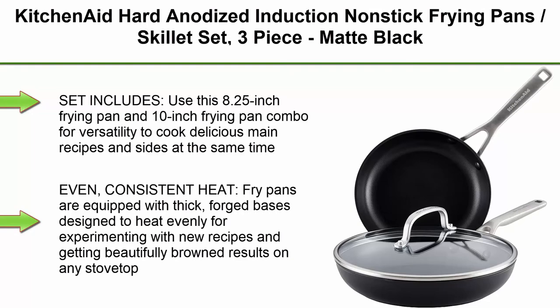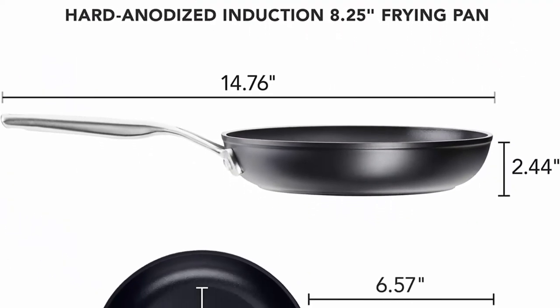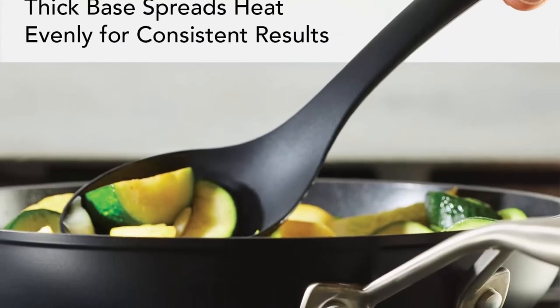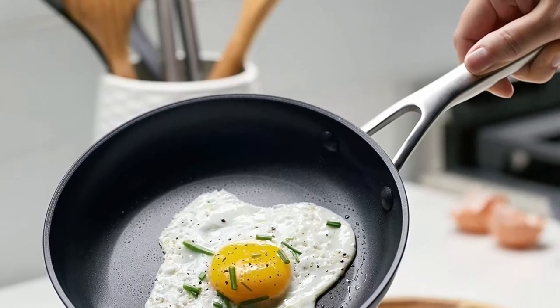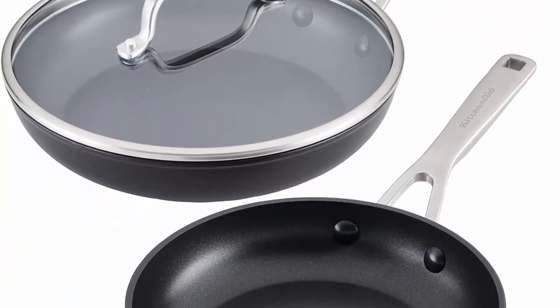Top 7: KitchenAid Hard Anodized Induction Non-Stick Frying Pans/Skillet Set, 3-Piece, Matte Black. Set includes an 8.25-inch frying pan and 10-inch frying pan combo for versatility to cook delicious main recipes and sides at the same time. Even, consistent heat: fry pans are equipped with thick forged bases designed to heat evenly on any stovetop. Durable construction: crafted from durable hard anodized aluminum, these premium quality fry pans are built for everyday inventive cooking. Premium food release: KitchenAid Hard Anodized Frying Pans are finished with triple layer, PFOA-free non-stick to stand up to daily wear.